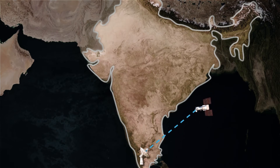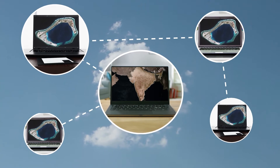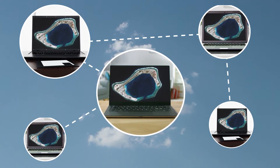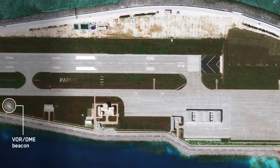Satellites downlink imagery to our ground stations. Then we uplink to our cloud-based platforms, where it's made available for advanced algorithms to extract information at scale.